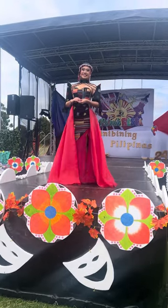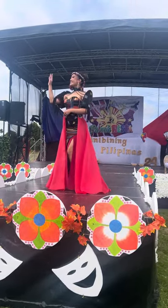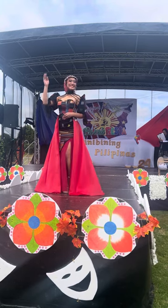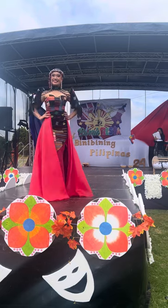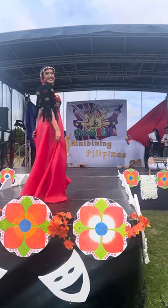The design of the traditional Filipiniana bolera with beautiful embroidered fabric and hand-dyed designs by DC Creations, representing her identity as part of the Igorot tribe.